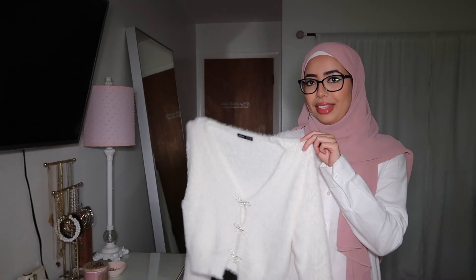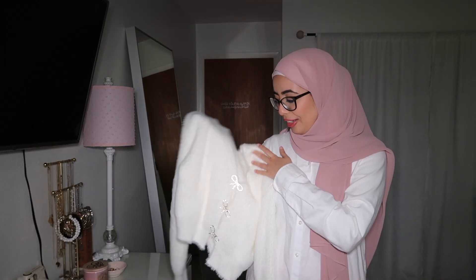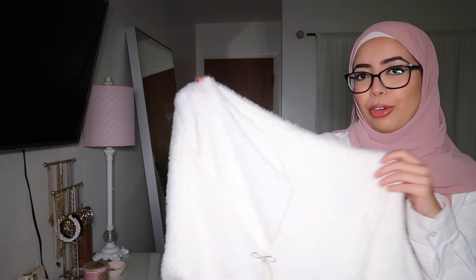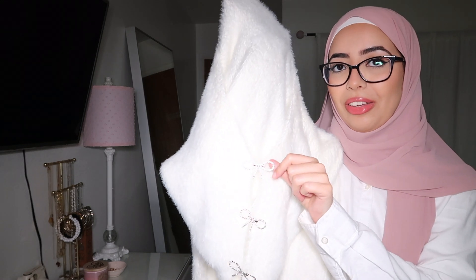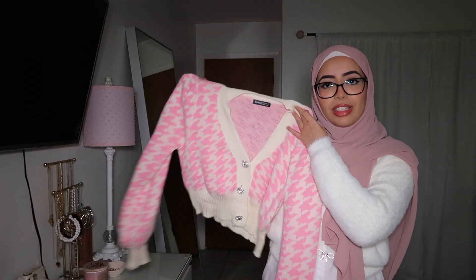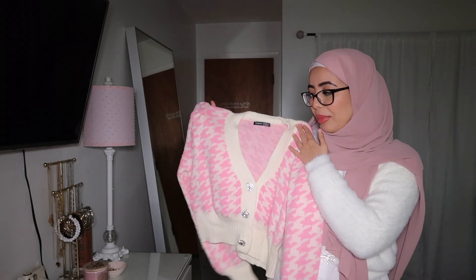This cardigan feels like butter — it is such nice quality, so stretchy, it literally melts into your hand. It is this furry material and has sparkly ribbon buttons. I do have to say this cardigan is one of those items that looks better held up than when you actually put it on, but it feels comfortable and is very nice material overall. If you want something comfy, she's the one — just look-wise, it's giving very much boxy vibes.